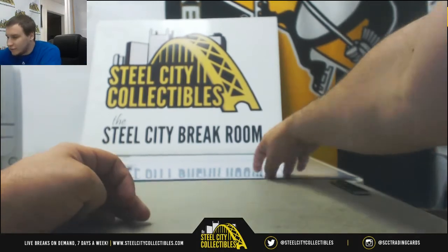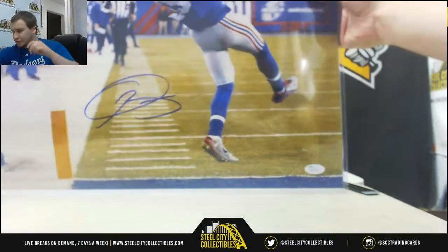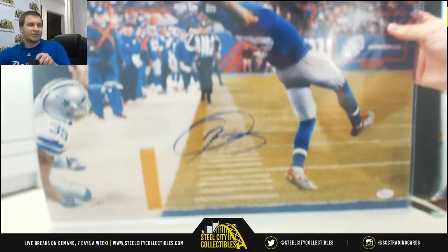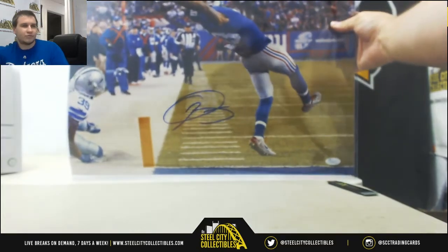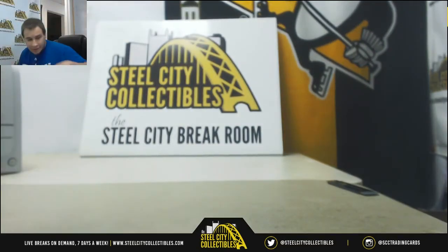We'll finish it off with a 16 by 20 of The Catch — Odell Beckham Jr. Another nice 16 by 20, JSA certs on this one. Pretty neat right there. That was a pretty good locker. That will do it. Thank you very much for the break.